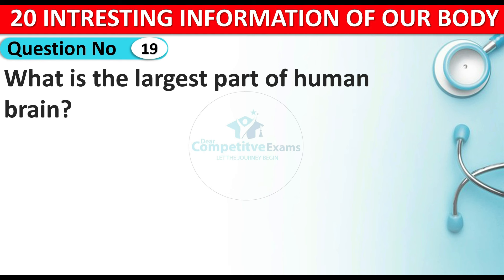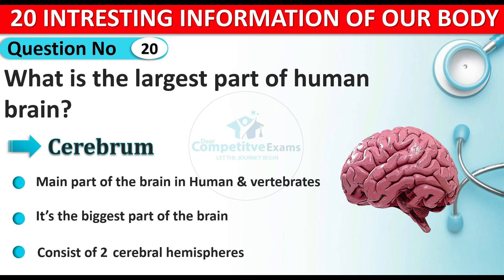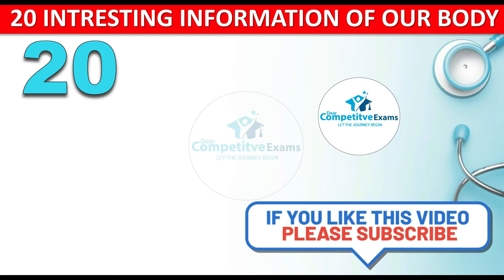Question number nineteen: what is the largest part of the human brain? The answer is the cerebrum. The cerebrum is the main part of the brain in humans and vertebrates. It is the biggest part of our brain and it consists of two cerebral hemispheres.